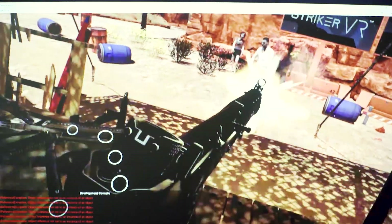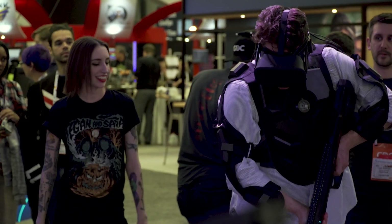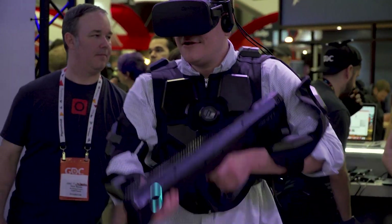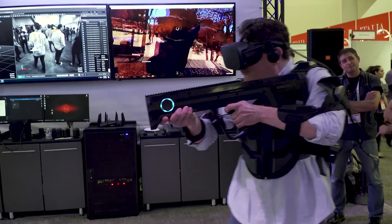It's really fun and a lot more immersive than what you're used to. I enjoyed it a lot more than the standard VR home experience. I could see myself playing this for hours in a VR arcade. Be sure to tune into Engadget.com all week for complete coverage of GDC 2018.